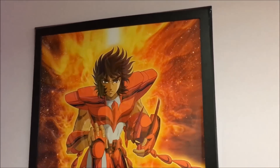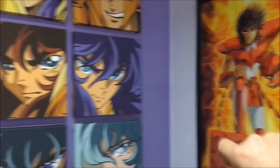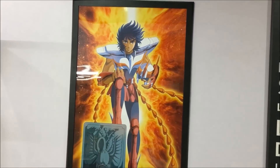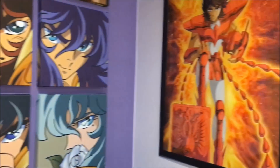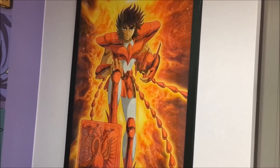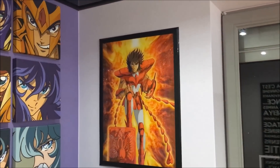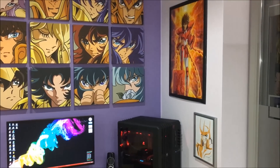Je suis également le seul à posséder cette autre version OCE. Ce dessin magnifique a aussi été réalisé par Jérôme Alquier en OCE. La version normale de ce dessin est disponible à la vente, mais j'ai voulu avoir le privilège d'être le seul propriétaire de la version OCE. Après discussion avec Jérôme Alquier, il me l'a réalisé — c'est un exemplaire unique au monde, et ça me rend très fier d'avoir ces deux versions OCE en tant que grand fan d'Iki.